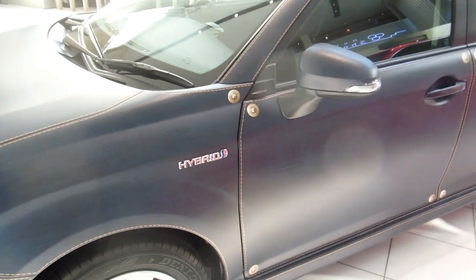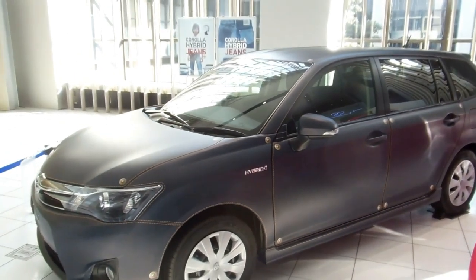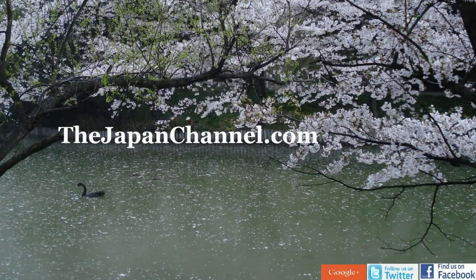Hands up who'd drive that! It's not a bad color, is it? So who'd drive it — who'd be happy to drive that car? More videos coming soon.